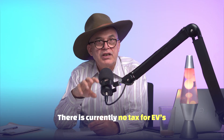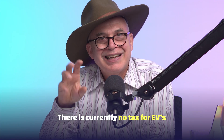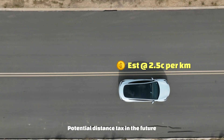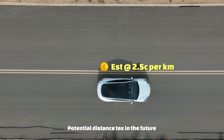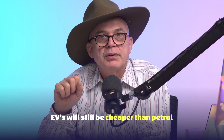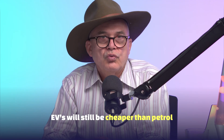Spoiler alert: at this point in time the government is not charging any tax to EVs to drive on the road. While EVs are much cheaper to run than petrol cars, I would say in the future there will be something like a distance tax put on EVs, which will increase the cost of driving slightly — but it will most likely still be cheaper than petrol cars right now.